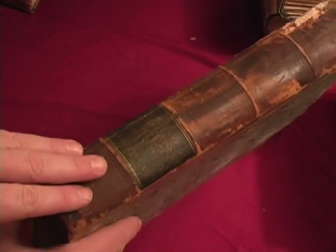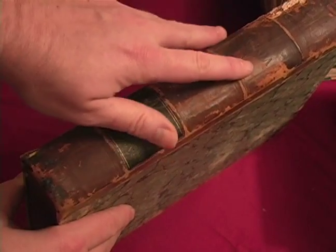When you have a paperback of whatever type, this is the wrapper. The cover on the hardback, also known as the board, because it's made out of cardboard, would be the board, and in the paperback it would be the wrapper. And on the back, of course, we have the spine of the book.